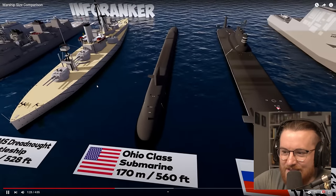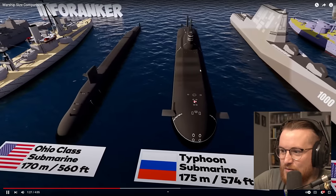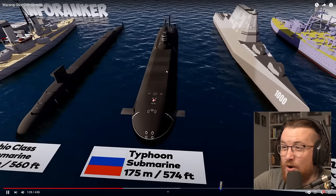We've got the Ohio-class submarine, 170 meters long. And we've got the Typhoon submarine, 175 meters. That's a thick boy — look at the girth on that one.